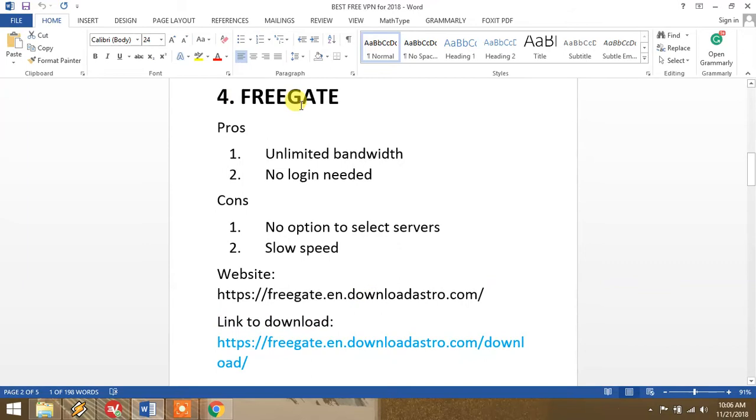At number four we have FreeGate. This is also a very good VPN. It offers unlimited bandwidth and you don't need to sign up — no login needed. You simply download it; it's just a 2 MB file. You open the file and click the connect button and it will automatically connect. However, there is no option to select servers, so if you're facing a problem you cannot change the location, and its speed is slow.